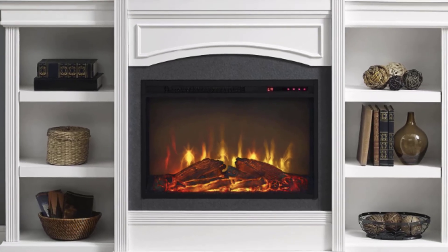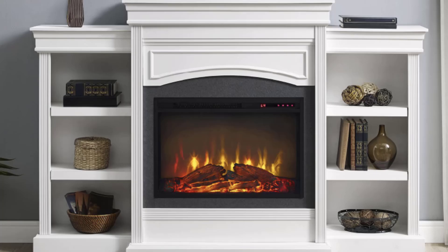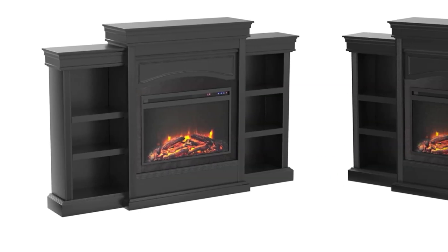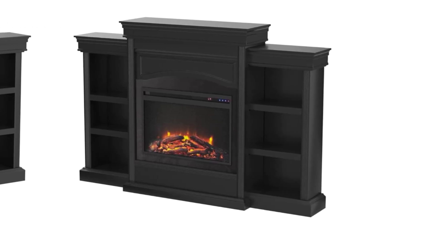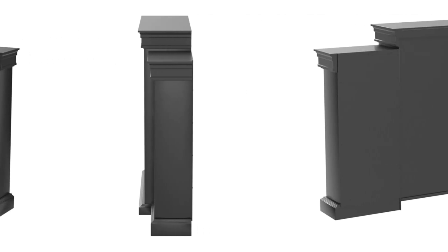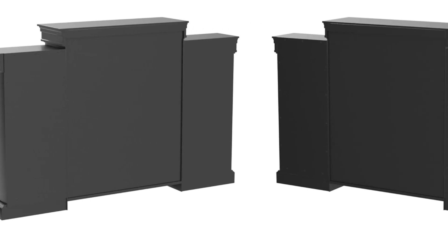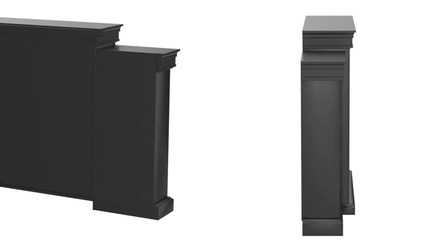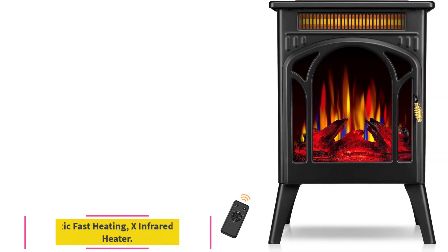The mantle fireplace ships flat to your door and two adults are recommended to assemble and move it. Each shelf will hold up to 15 pounds. This mantle fireplace is not designed to support a TV. Assembled dimensions: 44.7-inch H x 69.3-inch W x 12.60-inch D.